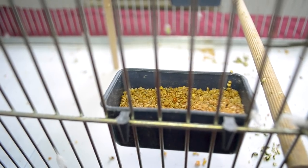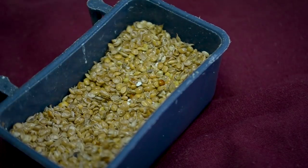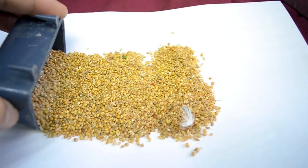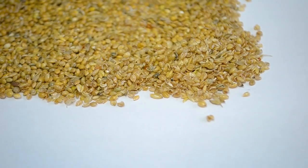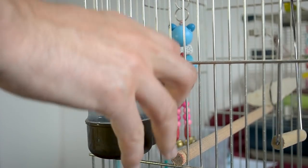The bowl looks full, but it's not. Learn how to recognize eaten seed versus edible seed. Birds who eat seed leave behind husks that can be mistaken for whole seeds. I've heard of owners leaving the food bowl without changing it for days, resulting in a bird starving to death with a full-looking food bowl. Food and water should be replaced daily at minimum.